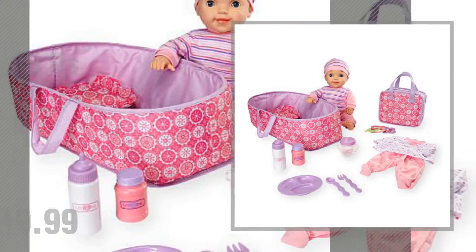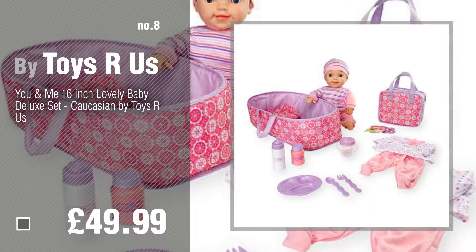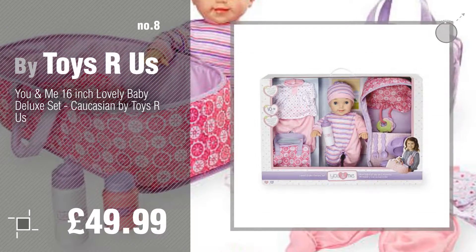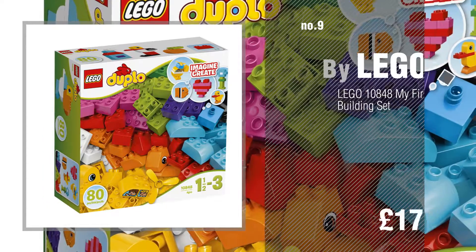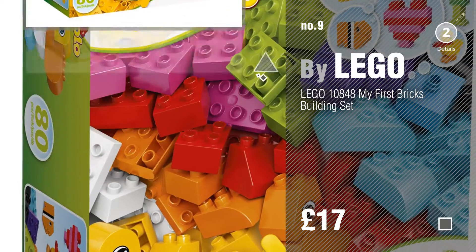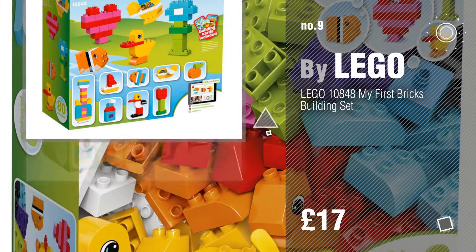Number 8 by Toys R Us. Number 9 by Lego. Discover more Toys R Us ideas and items to explore, click the circle in the corner.